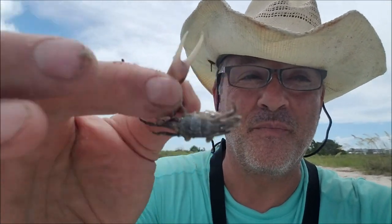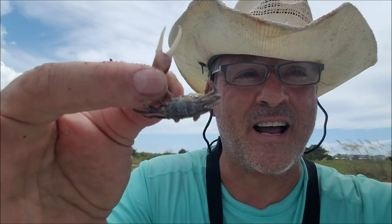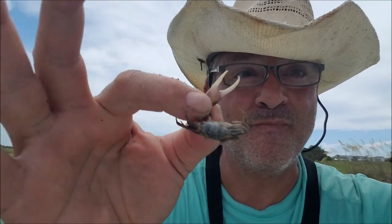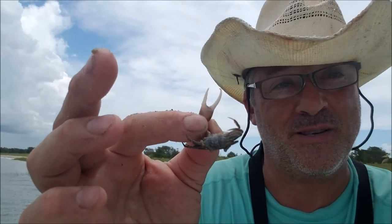This is a fiddler crab — see that claw? This is black drum crack candy. We're gonna go fishing with this in the ICW and we're gonna catch some black drum.